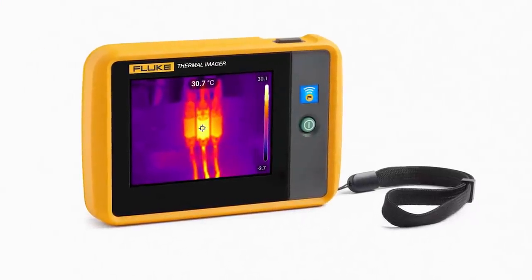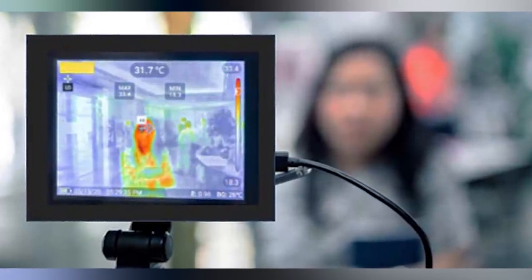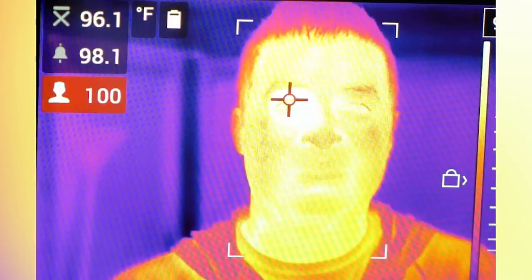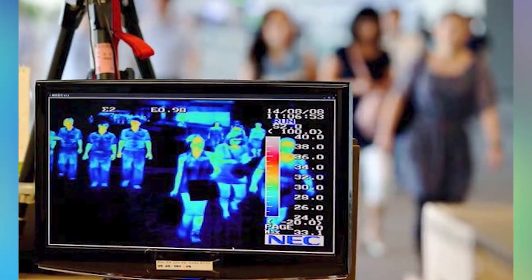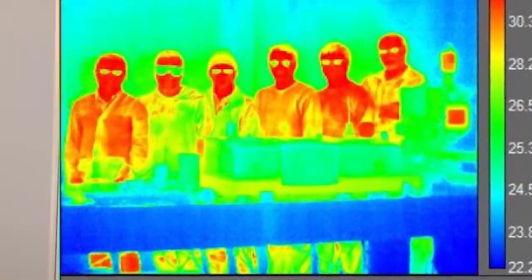Starting off this list in our number 10 spot, we have a thermal camera. Our phones already have a lot of interesting powers, but in 2021 there are always ways we can transform our cell phones into spy gadgets that truly are movie worthy. The company Seek sells different cell phone attachments that turn your phone into a proper thermal camera. These cameras can detect heat from 900 feet away and store the images on a micro SD card. With the use of thermal imaging, you can detect humans, animals, and really anything that is producing heat through walls and even in the dark. A gadget like this is going to cost you upwards of $200.